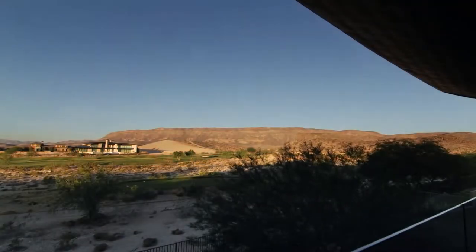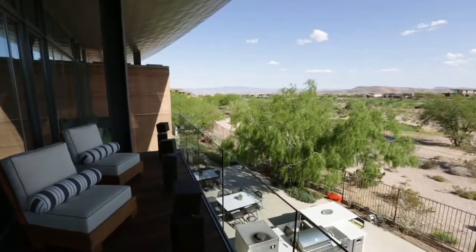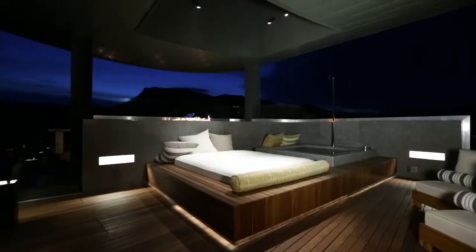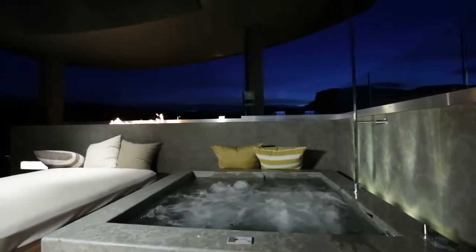Walk out onto the wooden deck of exotic ebony and take in the full majesty of colorful mountains spilling out onto expansive golf fairways. When gentle desert breezes descend upon this foothills estate, starlit evenings are spent in an outdoor bed accompanied by a jacuzzi and wet bar.